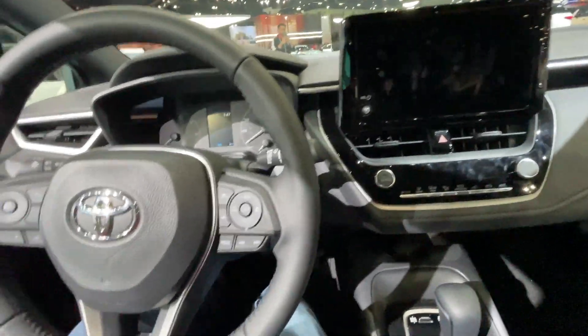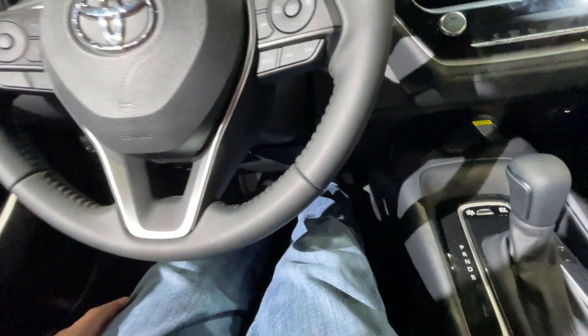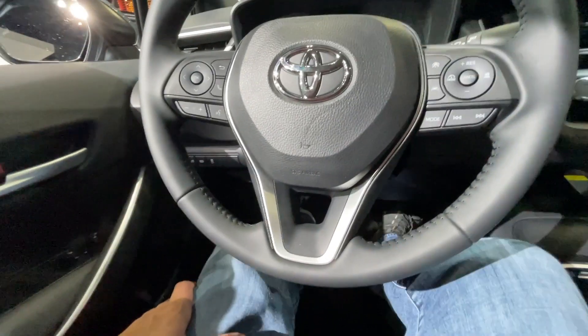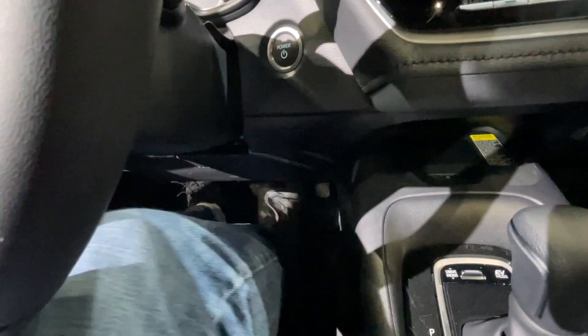Good leg room. Really decent leg room here — this is great. I do wish the pedals were a little bit further forward because I have to kind of pull my foot back a ways. But if I'm under the pedals, you can see I can extend my legs, which is really nice.